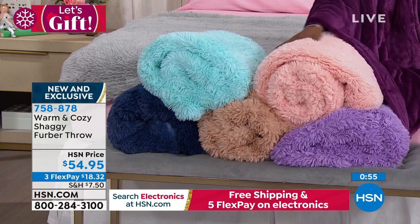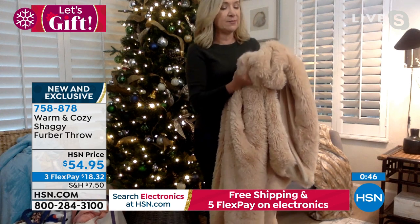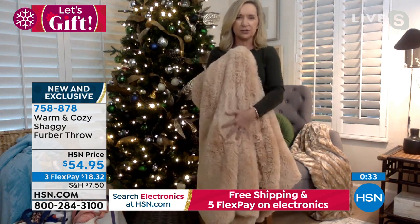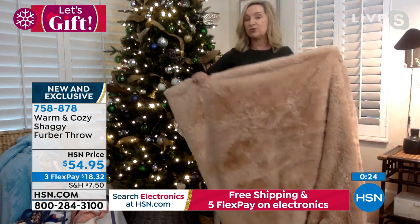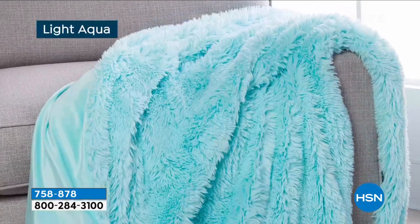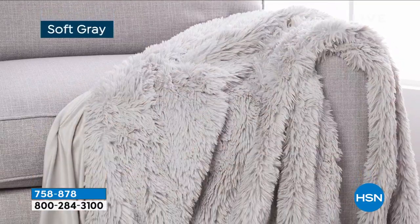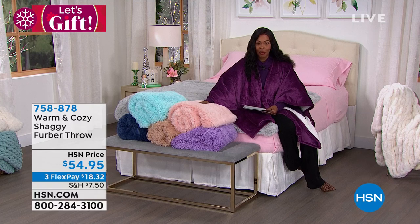Ellen mentions the pink reminds her of her daughter in college — or imagine this luxury for a baby on the floor. This is a full 50 by 60 inches, not a postage-stamp baby blanket. It's also silkier and softer than typical faux furs, which tend to be patterned or printed. The micro mink back adds elevation, and unlike similar fabrications on the market, this one is fully machine washable. Item number 878. Three flex payments available.